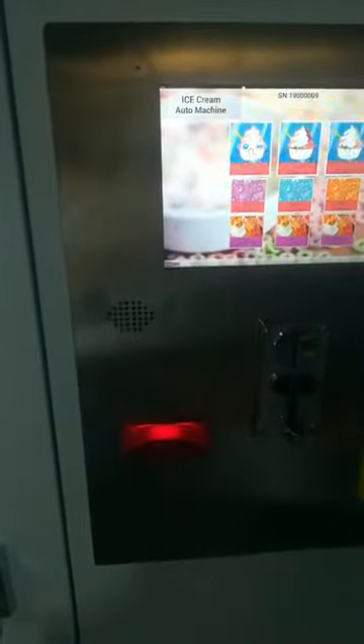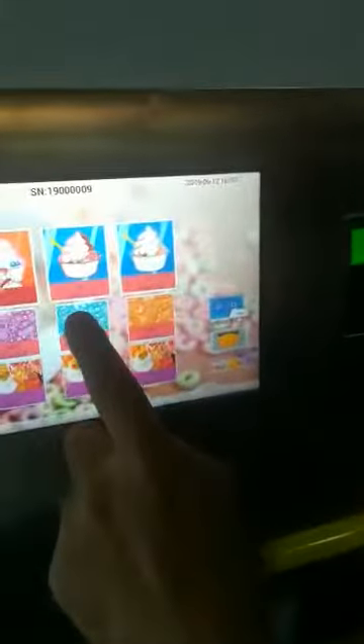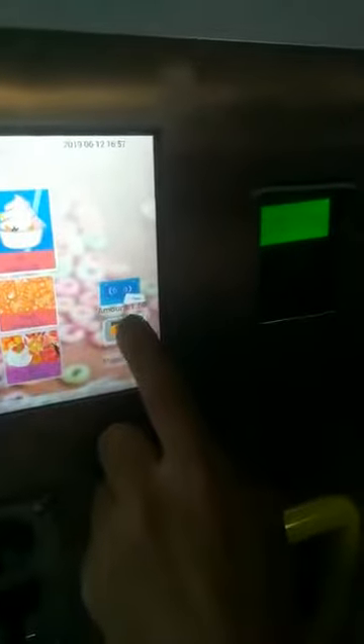Here for the credit card. We pay 5 euro. And here, choose the flavor. And you see here, so the machine is also making ice cream.